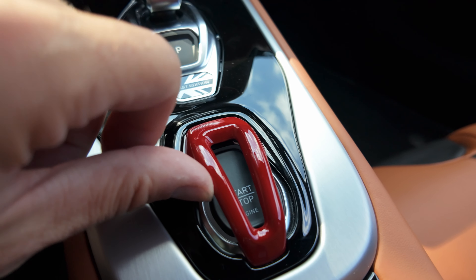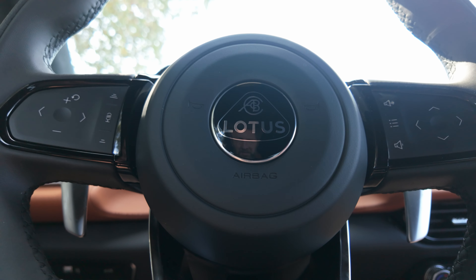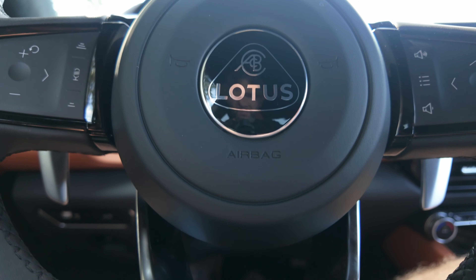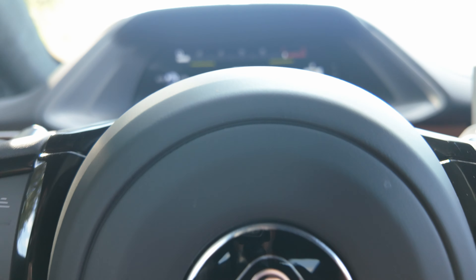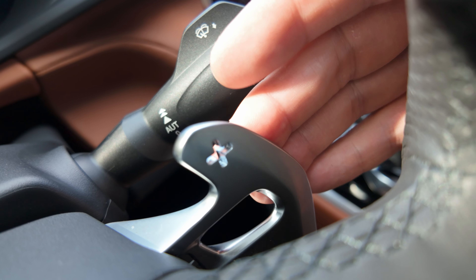There are a couple things I'd change. I think the steering wheel is a little too thick in spots, but that's very personal preference. The other thing I find interesting is how short the pulls are on the paddle shifters — it's just click, click, click — which you would think would equate to lightning-fast shifts, but we'll get to that in a minute.